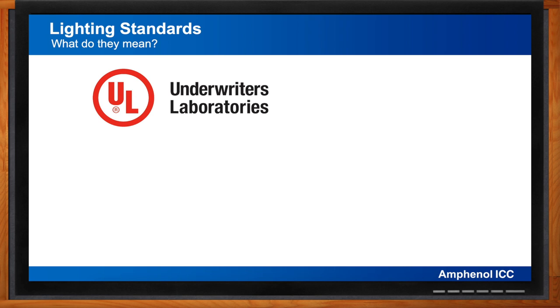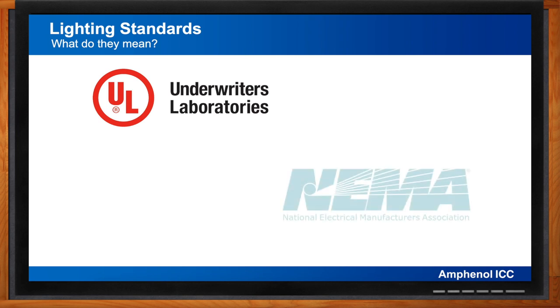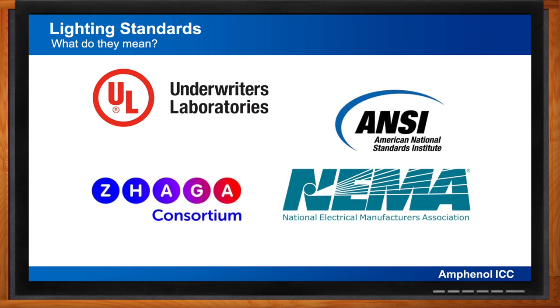Design standards ensure mounting and mating compatibility with products from other suppliers — governing dimensions for product housings and contact geometries. Two of the primary governing standards organizations for lighting products are NEMA/ANSI and ZHAGA. ANSI, the American National Standards Institute, was formed in 1918 to coordinate standards development. NEMA, the National Electrical Manufacturers Association, founded in 1926, is an ANSI-accredited standards development organization. ANSI standard C136 defines a group of standards for roadway and area lighting equipment.